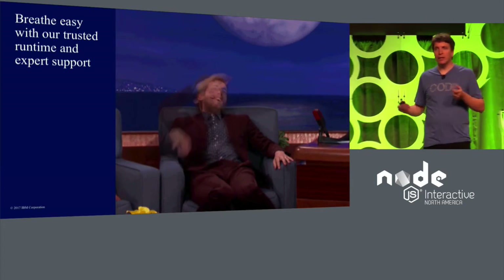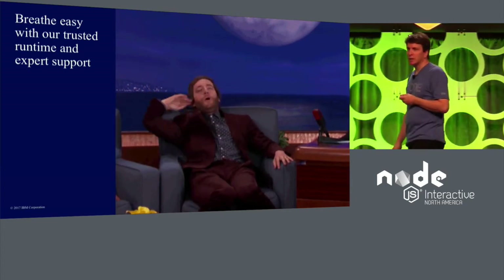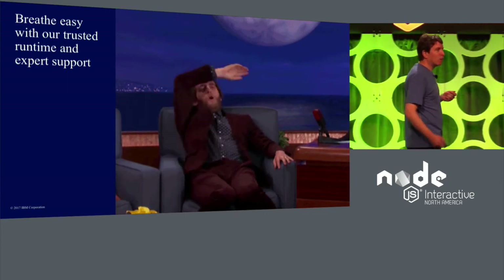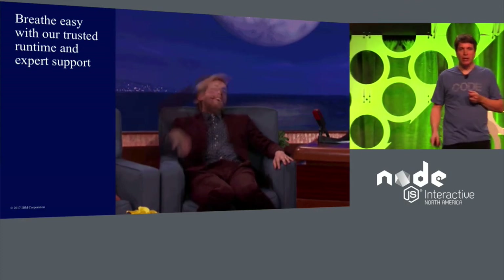In addition, for an added level of comfort, you can choose to use the IBM SDK for Node.js. The advantage is that we've done additional vulnerability scans, license checks, as well as bundled in key tools.